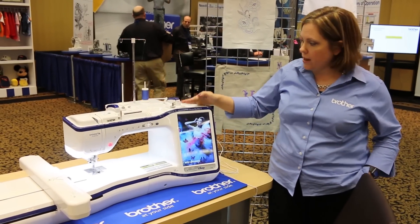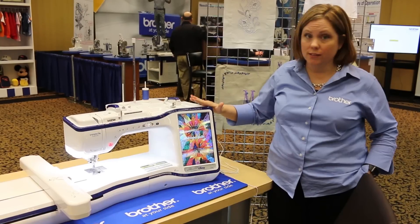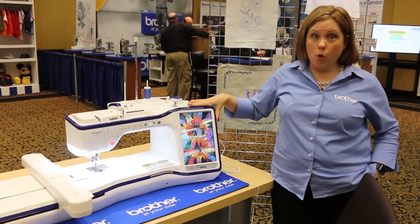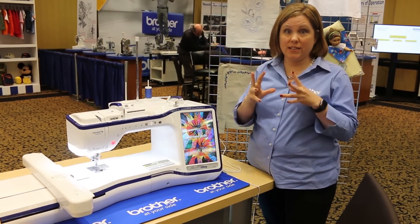Included in the bundle when you get the Dream Machine 2, you get the new BES 4, which is a full-featured lettering package. But what I'm most excited about is that there's a wireless capability with it, so you can work on a tablet — which we've never had before — or your computer, and get your data directly into your Dream Machine 2 wirelessly. Really, really cool.